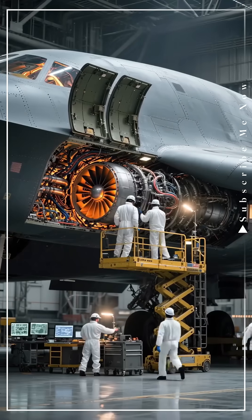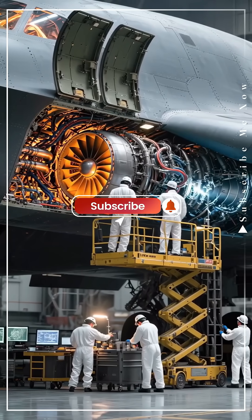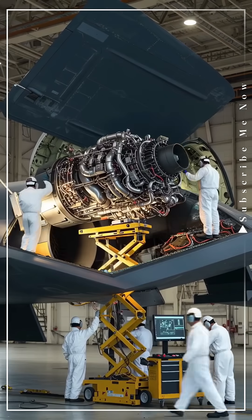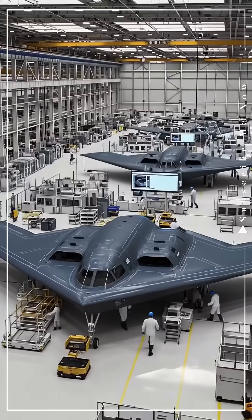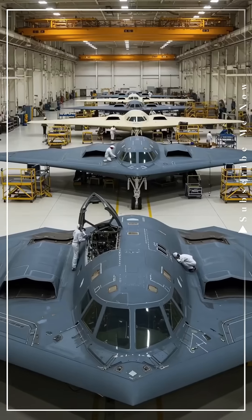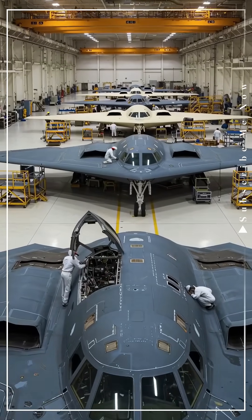Every part of it, from the carbon fiber skin to the curved wings, is engineered to defy radar. It doesn't reflect signals, it absorbs them. The process starts deep inside a classified hangar, where technicians work for months just to shape a single wing panel.